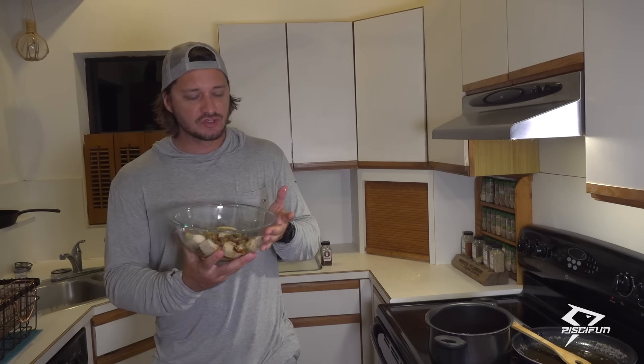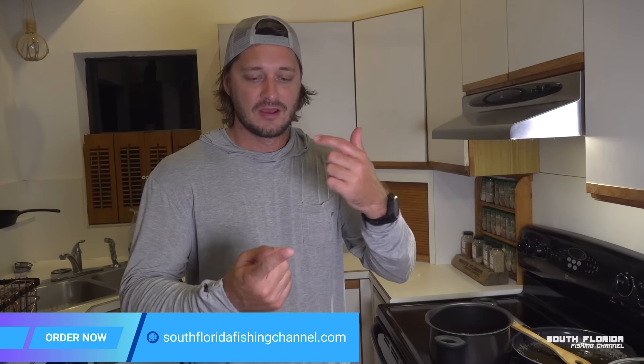I hope you guys super enjoyed this video. I told you I was going to step up my cooking game and we're doing it. Thank you so much for watching. You can support me by hitting the like button and leaving a comment. Check out SouthFloridaFishingChannel.com — we got merch, seasonings, and all the fishing tackle you could ever need for South Florida or any of Florida: pan fish hooks, freshwater stuff, sheepshead stuff, beach fishing gear. We got it all. I'll see you on the very next episode — cheers.